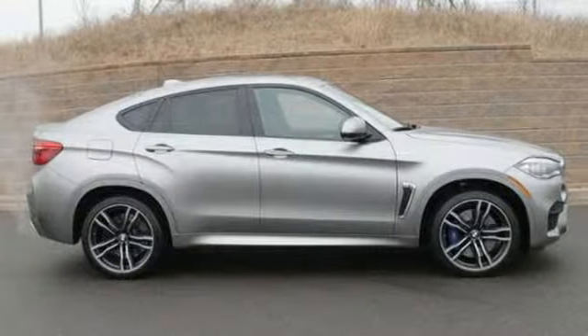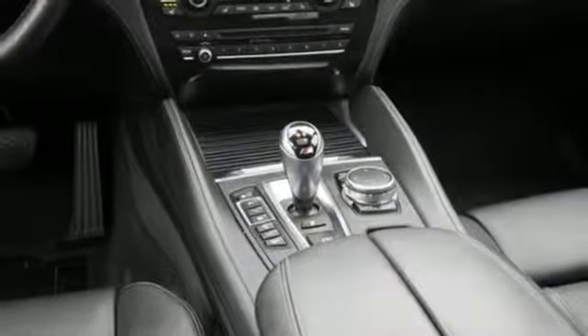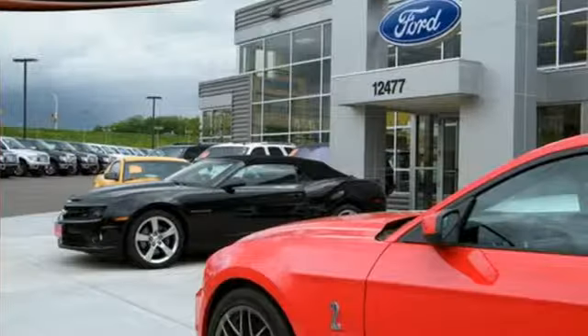Front heated leather bucket seats. External memory control. Power telescoping steering column. Auto dimming mirrors. And twin turbo V8 engine.